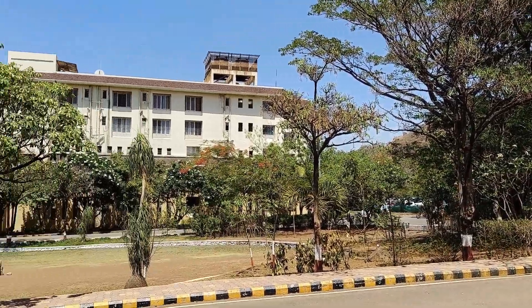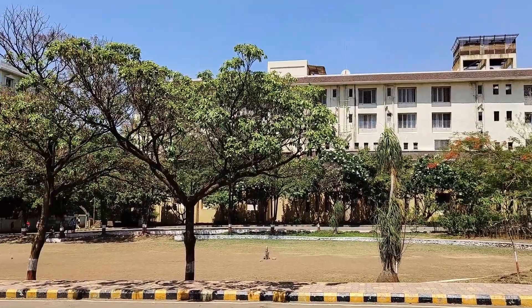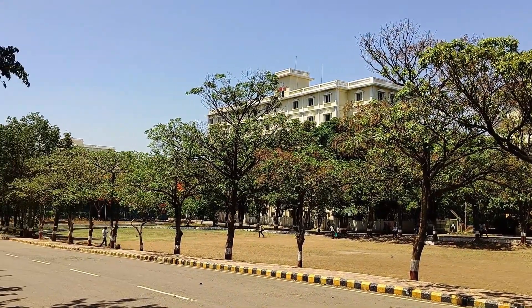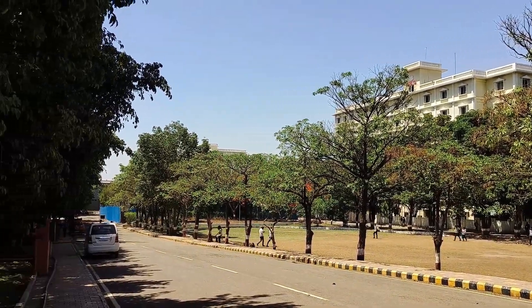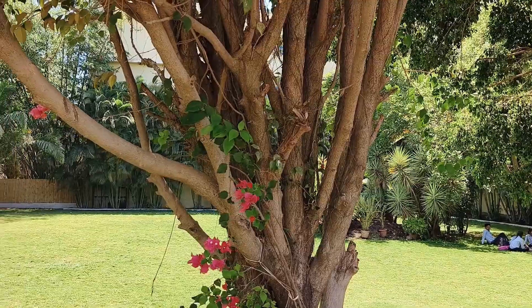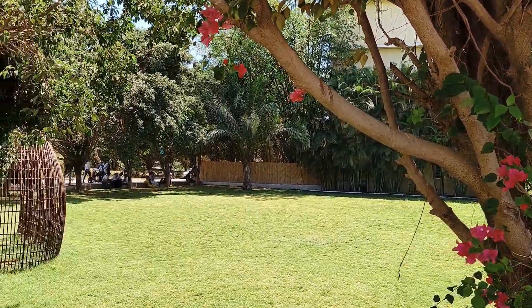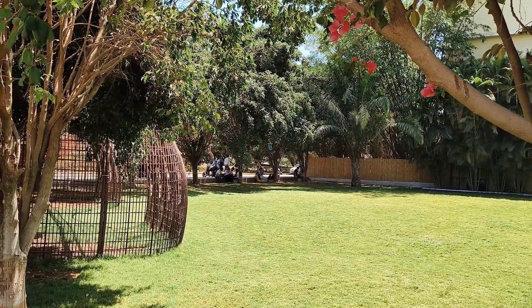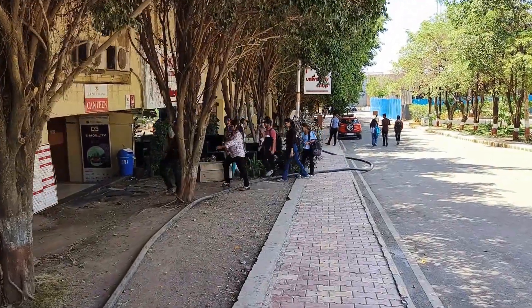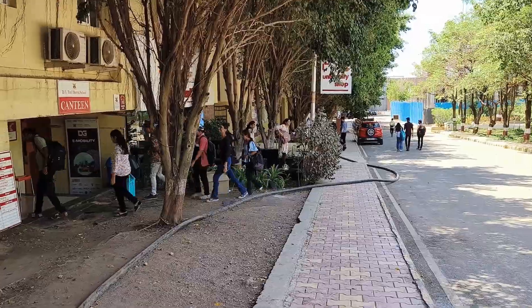The B-Tech in CS and AI program is a four-year residential course approved by UGC. The campus is located at Inki D.Y. Patil Knowledge City in Pune, spanning 100 acres, and includes state-of-the-art facilities such as sports grounds, auditoriums, seminar halls, and a medical infirmary, ensuring a conducive environment for both academic and extracurricular activities.